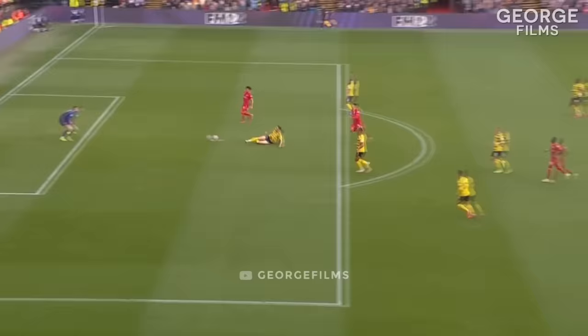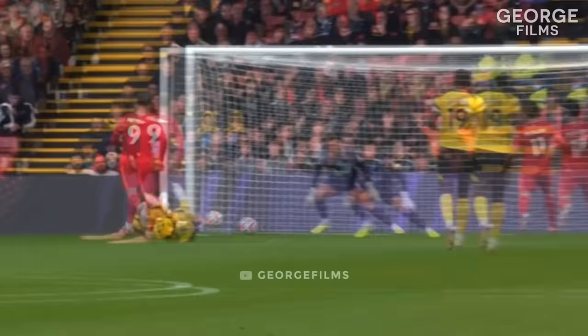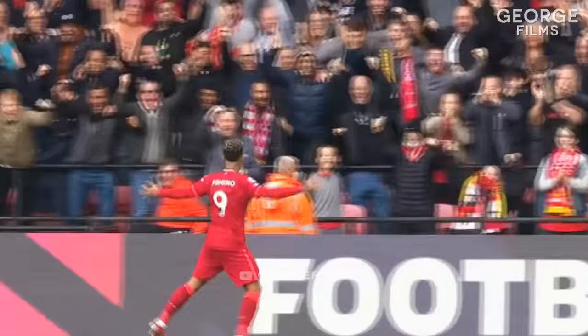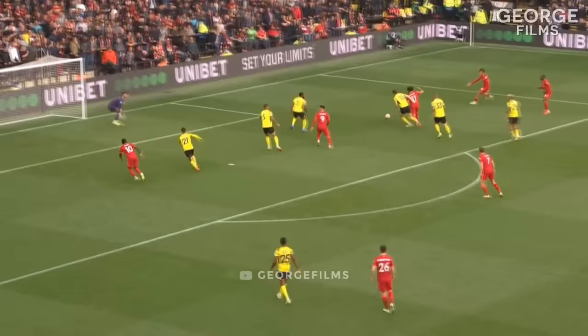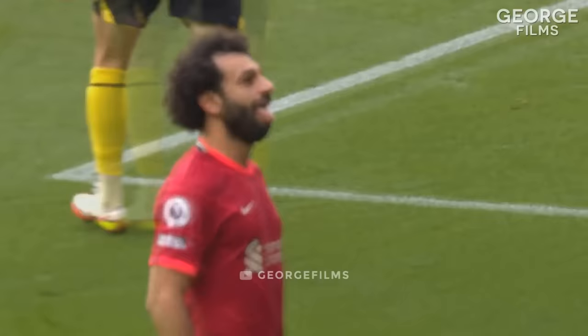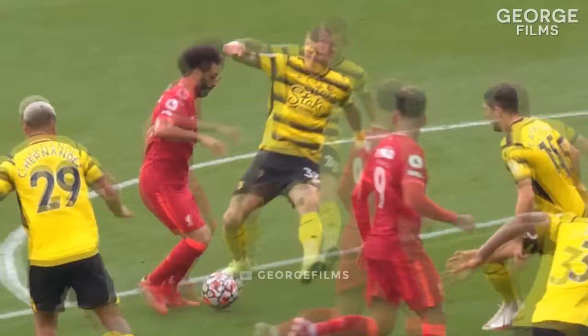It's a double on the day for Roberto Firmino, it's 3 for Liverpool, and they are officially in cruise control at Vicarage Road. But Firmino's got it back again, Salah with a chance — wonderful feet, brilliant play, here he goes, Salah. Oh, what about that? My word! That was sensational!